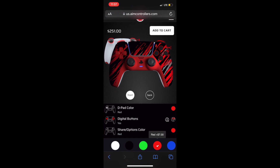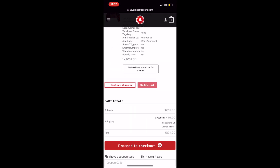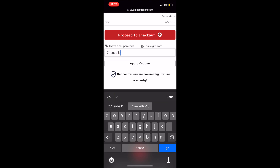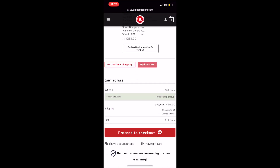And then finally for the share options buttons, I made it red, obviously to match with the controller, and the amount is $251. And then we go all the way down and put in code Shotballa, and this will qualify for the $90 off, which brings the controller total now to under $200.